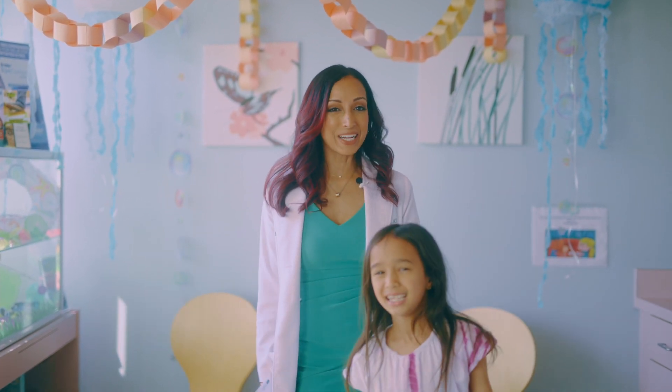Until next time, I am Dr. Rupa. Thanks for watching. I'm Aria. Thank you, everyone.